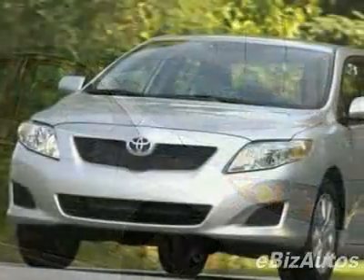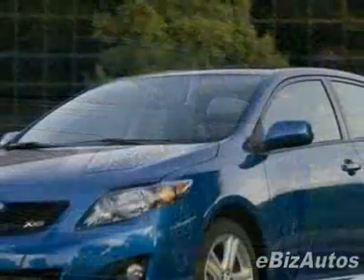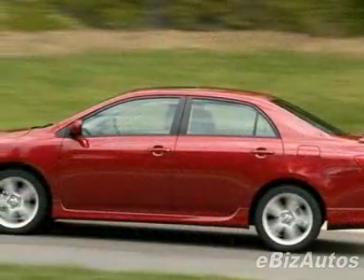This vehicle gets 26 miles per gallon in the city and 34 on the highway. This Corolla boasts a 1.8-liter inline-four engine and has a four-speed automatic transmission.